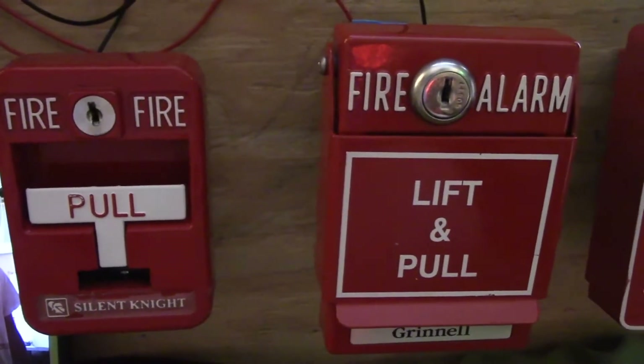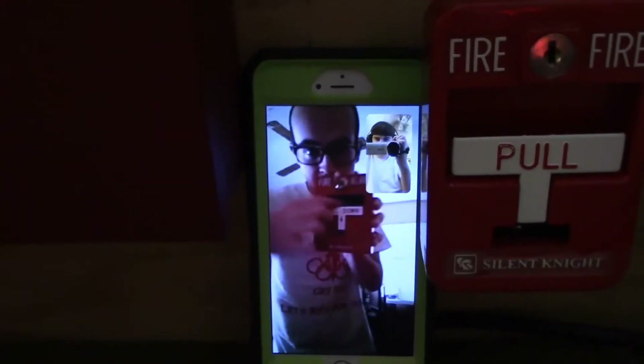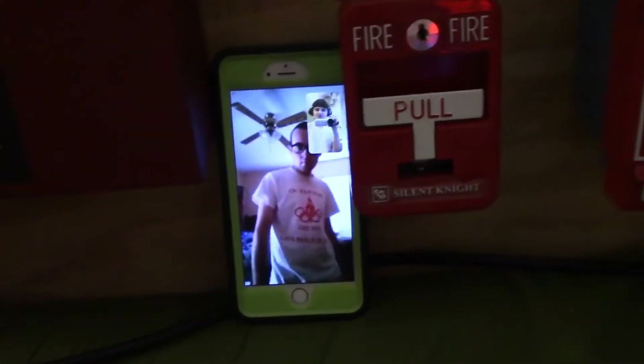And I got a special guest with me on the phone — Sirens of New Jersey. I'm going to have him decide what we start with first. Should we start with the smoke detector or should we start with any of the pull stations?